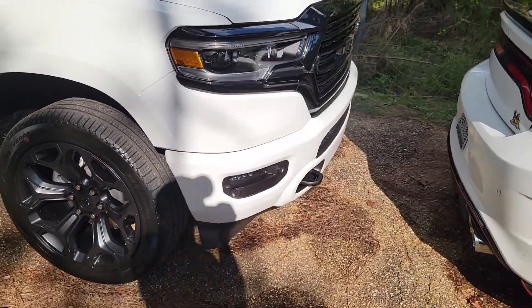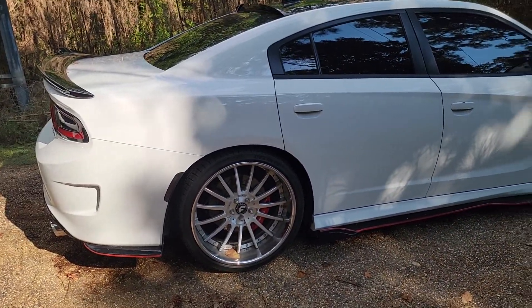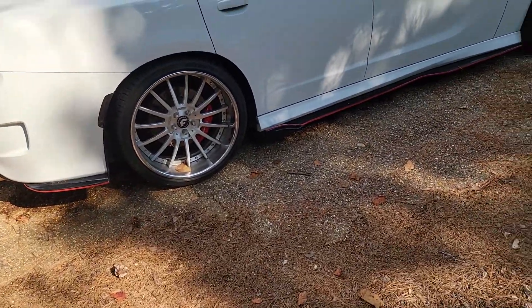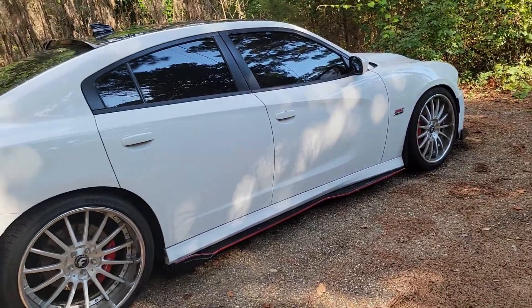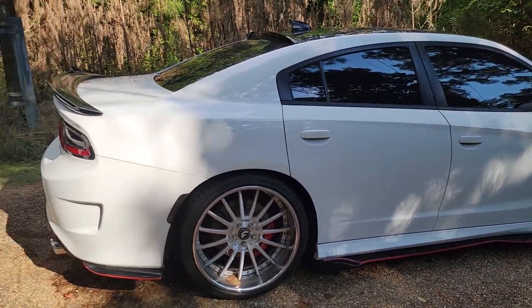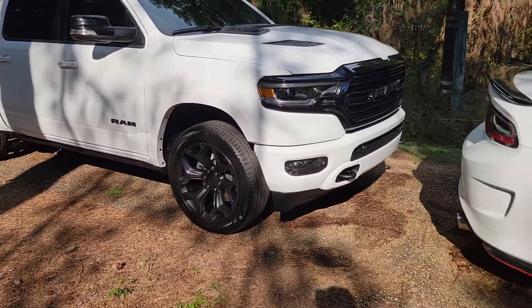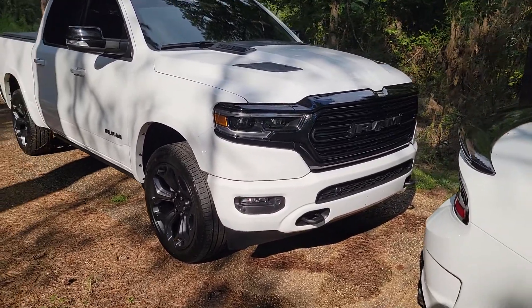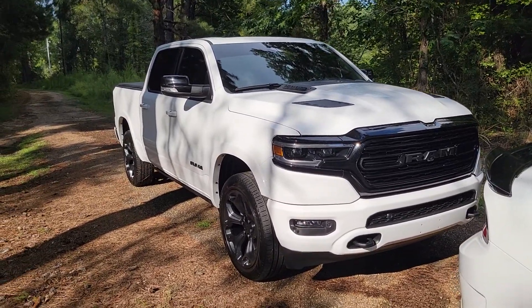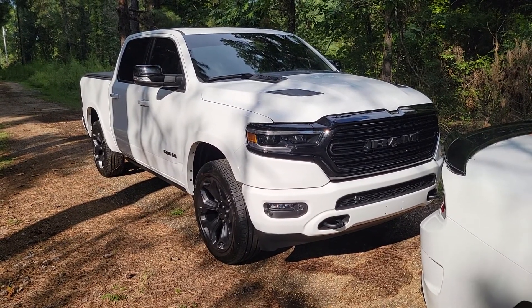Yeah, this is my new truck, my new daily driver. And this is still the weekend car — it's dirty, the rims need cleaning, I need new tires. So the Scat Pack ain't going nowhere, this ain't going nowhere. This is gonna be a daily driver and the Scat Pack stays the weekend car.